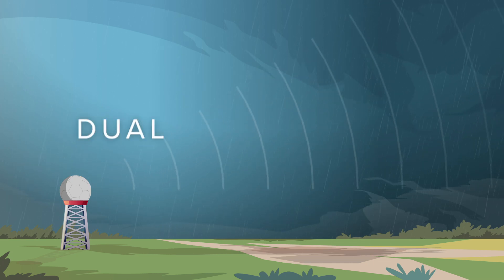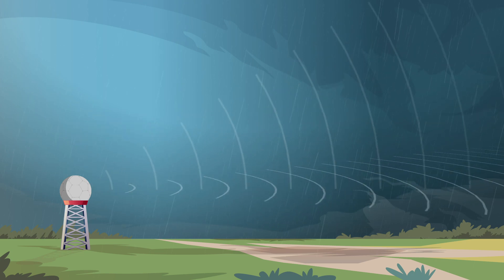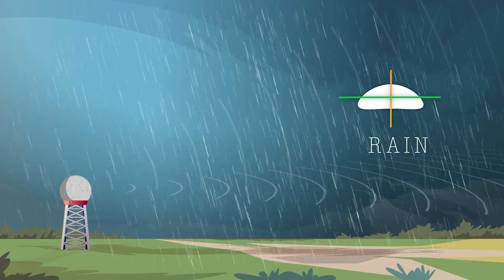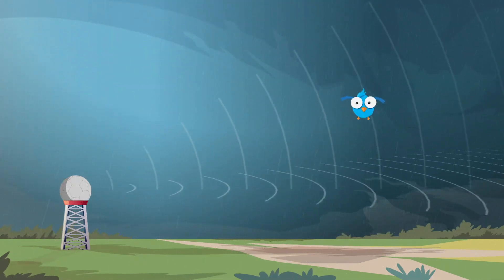The new radar use dual polarization, which means they send out vertical as well as horizontal pulses. This gives better information on the size and shape of weather systems and enables forecasters to distinguish between raindrops, snowflakes and hail, or even birds, bugs and tornado debris.